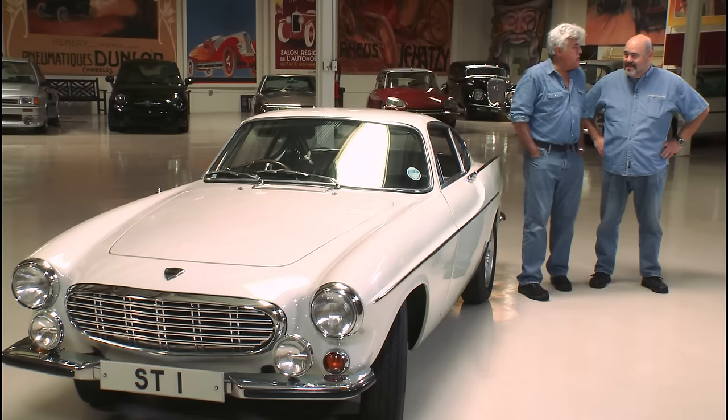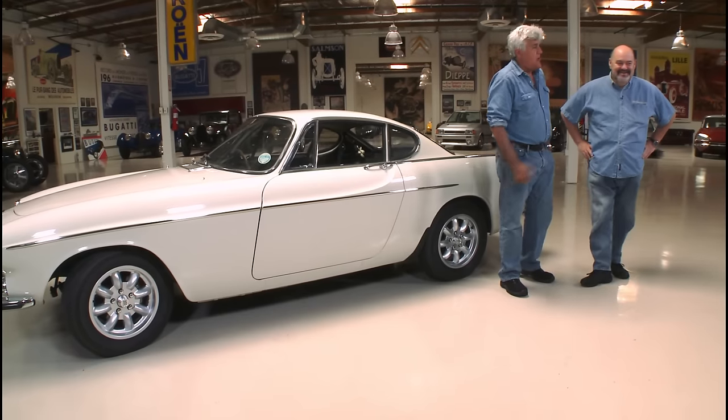George, our mechanic here — George is one of our master mechanics, he did the Doble steam car — he wears his Volvo shirt every day. Come on in, George. Thirty years working on these.